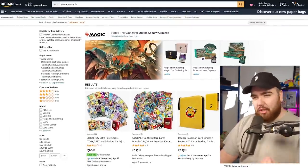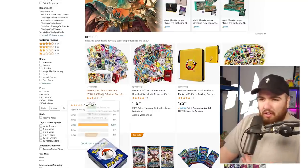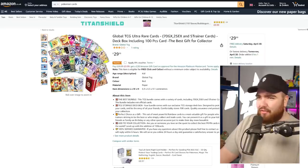Here we are on Amazon — let's take a look at the products actually for sale. It looks like we've got a lot of bundles here. So you pay £29.99 and you get 100 pieces — 100 cards: 70 GX, 25 EX, and 5 trainer cards.